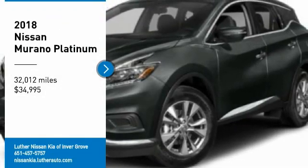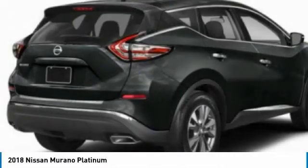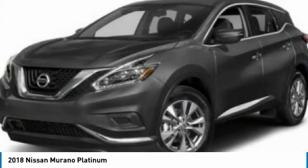Make a great choice today with the 2018 Murano. The peace of mind of award-winning safety, including a 5-star rating for side impact crash safety, comes standard with the Nissan Murano.